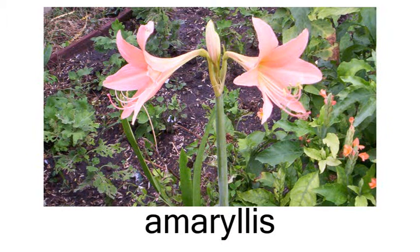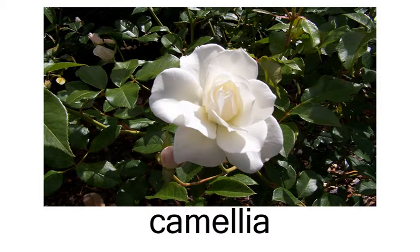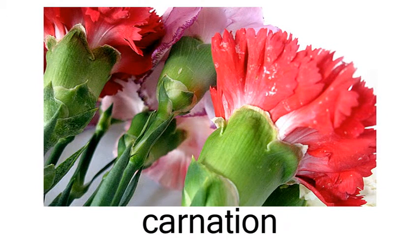Flowers: amaryllis, bird of paradise, camellia, carnation.